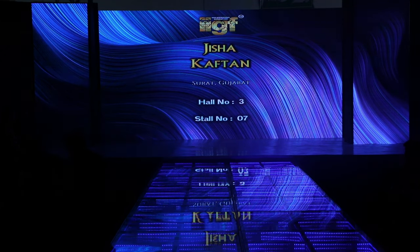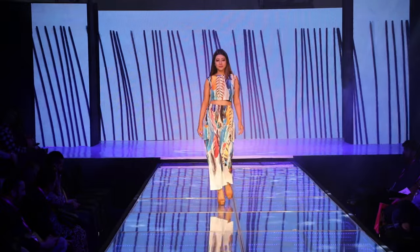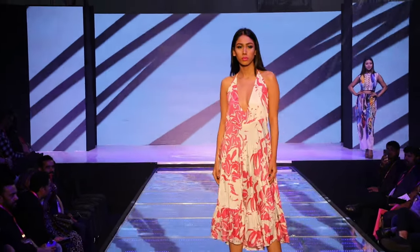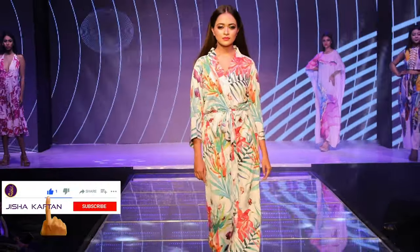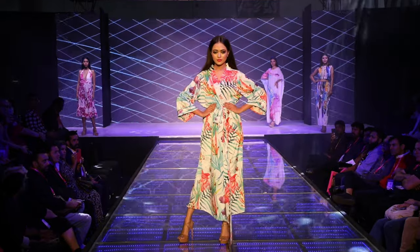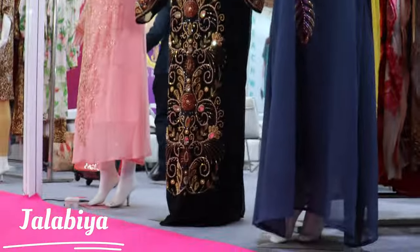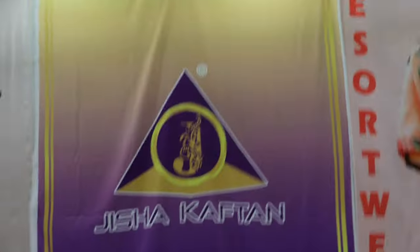We present to you Jisha Aftar from Surat, Gujarat. Hello dear customers, I welcome you all on behalf of Jisha Aftar to the 68th edition of Indian International Carbon Fair, held here in Greater Noida, International Expo Centre. This is our stall.